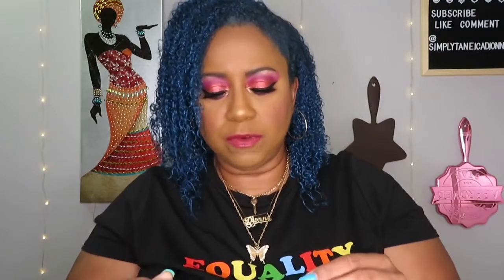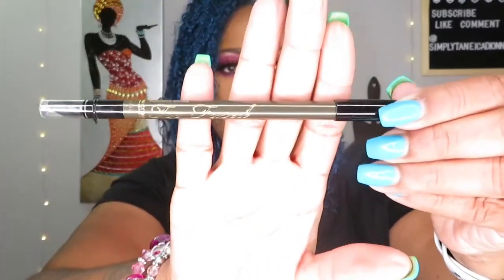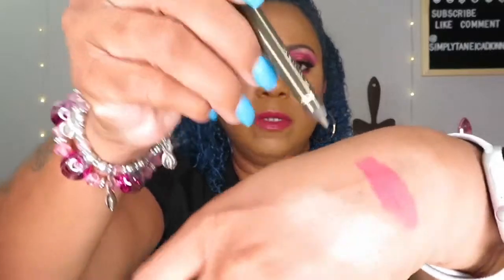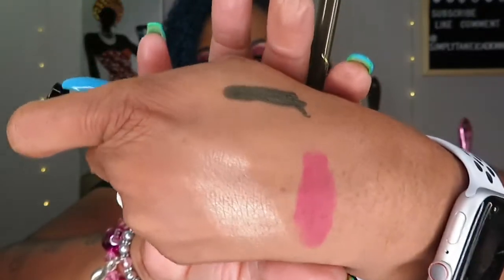I'll have all the Chic Beauty Box information below as I always do. Oh, and I forgot to mention — because this is my first box, you get a free gift, and I think that's with everybody on their first box. This free gift is the Too Faced Perfect Eyes Waterproof Eyeliner in the color Perfect Moss, so it's like a green color. I'll most definitely keep it. It's dark but creamy — I've never had a green eyeliner. Very, very nice.